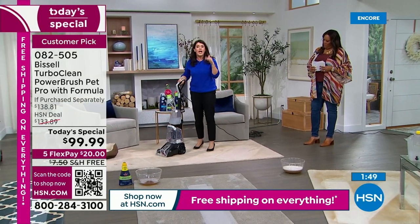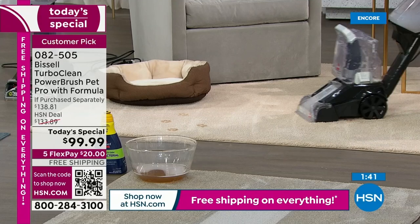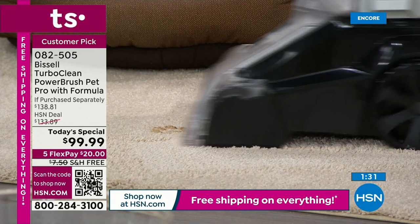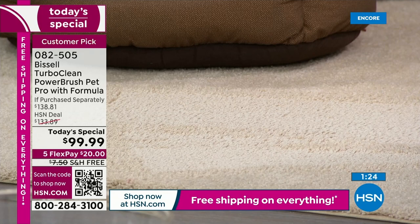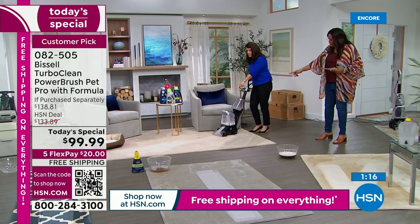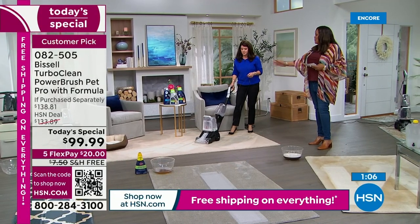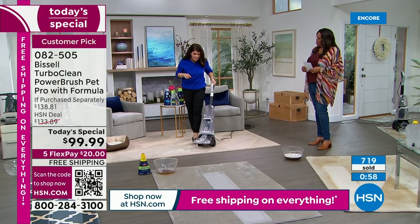If you do have pets, you are getting for the first time the lowest price we've ever had for a Today's Special at HSN for a deep cleaner. This is the TurboClean Pro — it is going to take away those urine smells. Maybe the dogs have had bad accidents, the kids have gotten sick. You are going to be able to maneuver around those pet beds. You can do a big, thick carpet like this. This is Bissell's most popular deep cleaner ever made. Bissell has been around since 1876 — not even 1976.